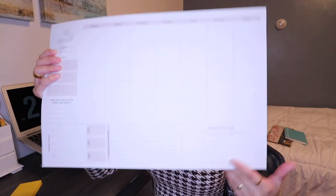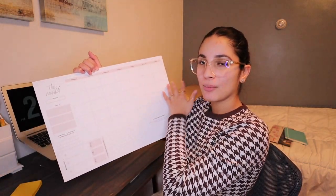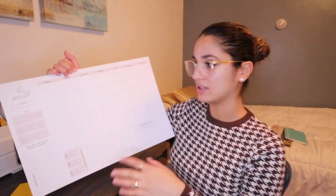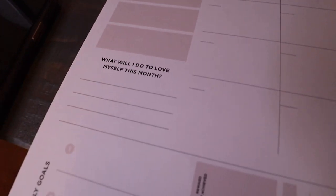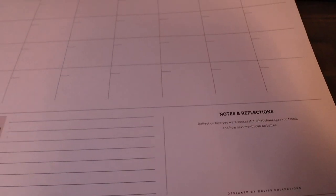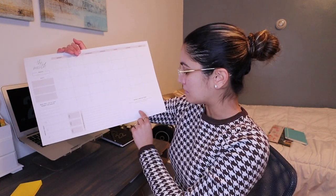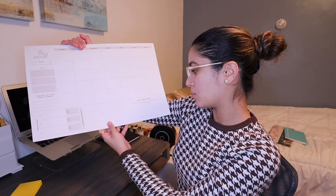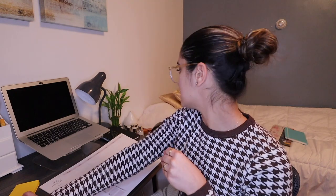I just opened up this big desk pad planner. You write down the month yourself, which I don't mind. It has sections for: the month, top three priorities for the month, 'what will I do to love myself this month?', three monthly goals, a reward if achieved, action steps to achieve those goals, and notes and reflections — reflecting on how you were successful, what challenges you faced, and how next month can be better.